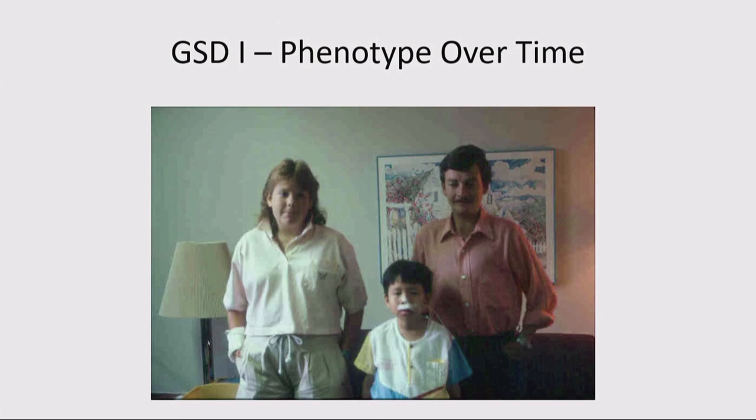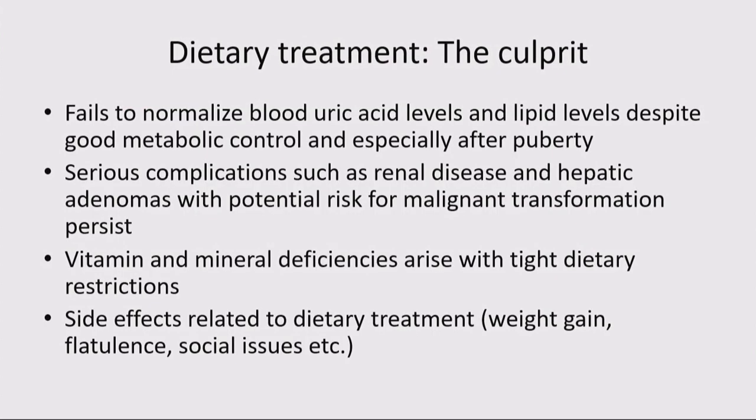The phenotype with treatment: you can have a short adult, someone who requires tube feeds, or someone who still has cherubic facies from being on very high doses of cornstarch. The culprit part: you're able to normalize blood glucose but not always all metabolic parameters — you can have continued elevation in uric acid. More than that, you can end up with serious complications. You're not really preventing proteinuria, you can still require a kidney transplant, and you can still develop hepatic adenomas that metabolic control does not fix.